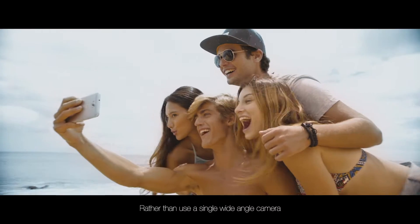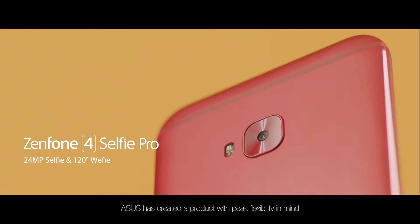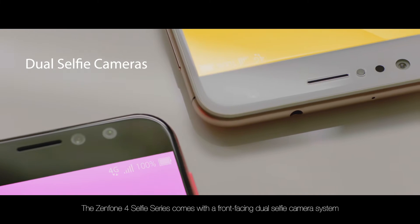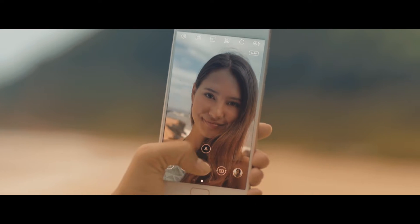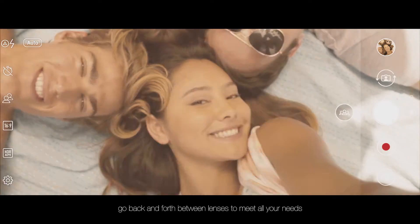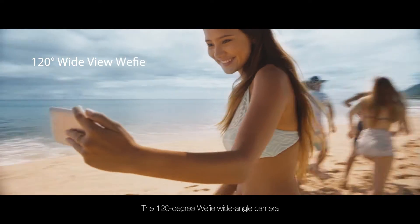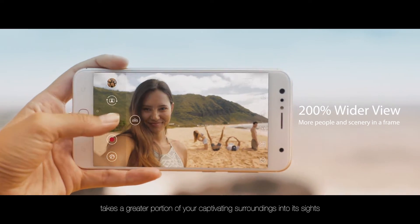Rather than use a single wide-angle camera, Asus has created a product with peak flexibility in mind. The Zenfone 4 Selfie Series comes with a front-facing dual-selfie camera system — one with a high-resolution for vivid, clear selfies, and another with a 120-degree field of view for wider background or group portraits. With instant camera switching, go back and forth between lenses to meet all your needs. The 120-degree wefie wide-angle camera takes a greater portion of your captivating surroundings into its sights.